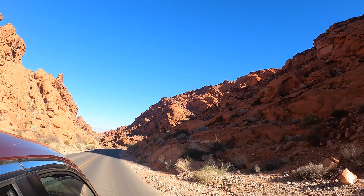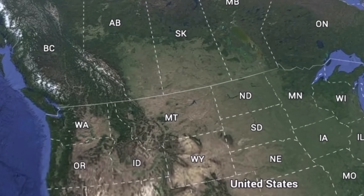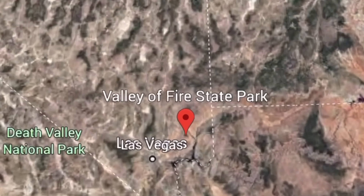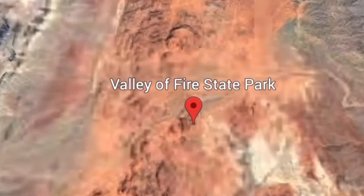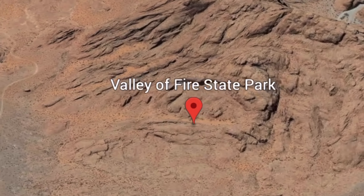Valley of Fire is Nevada's oldest and largest state park and it was an absolute joy to experience after hearing so much about it. Valley of Fire is located 45 miles northeast of Las Vegas off of Interstate 15. It's a perfect stop if you're driving between Las Vegas and Zion National Park or anywhere in Utah for that matter.